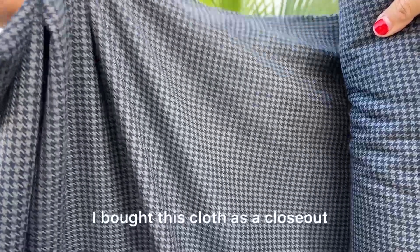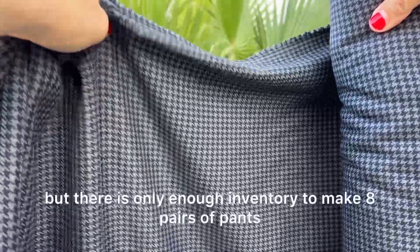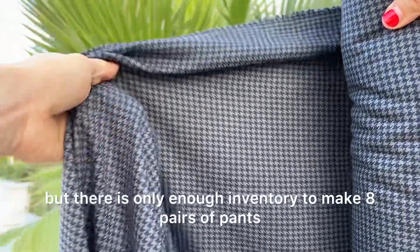I bought this cloth as a closeout, so we have it available at a great price, but there is only enough inventory to make eight pairs of pants.